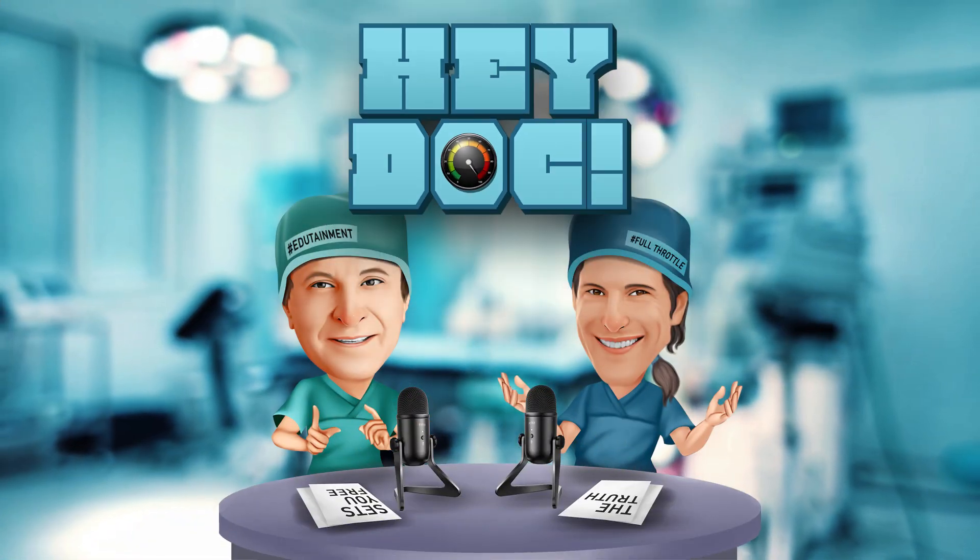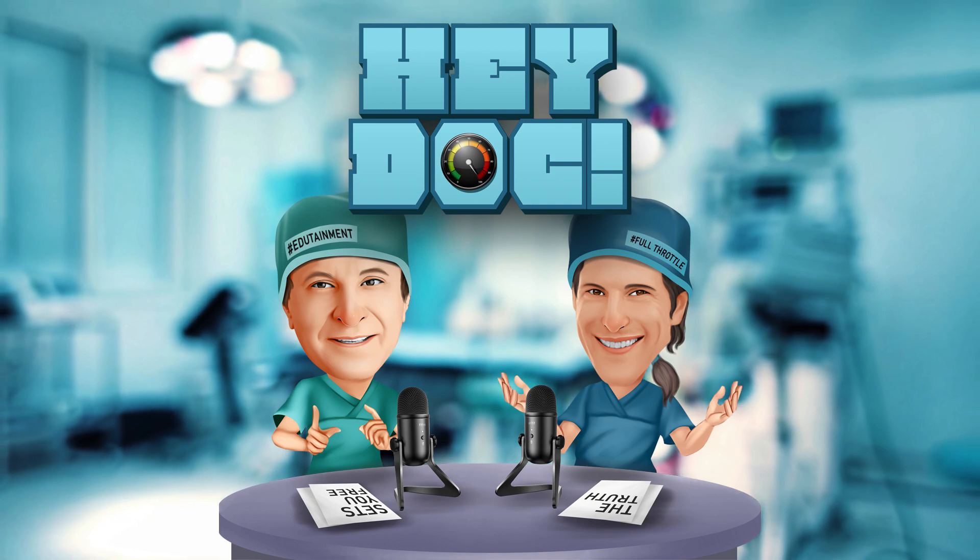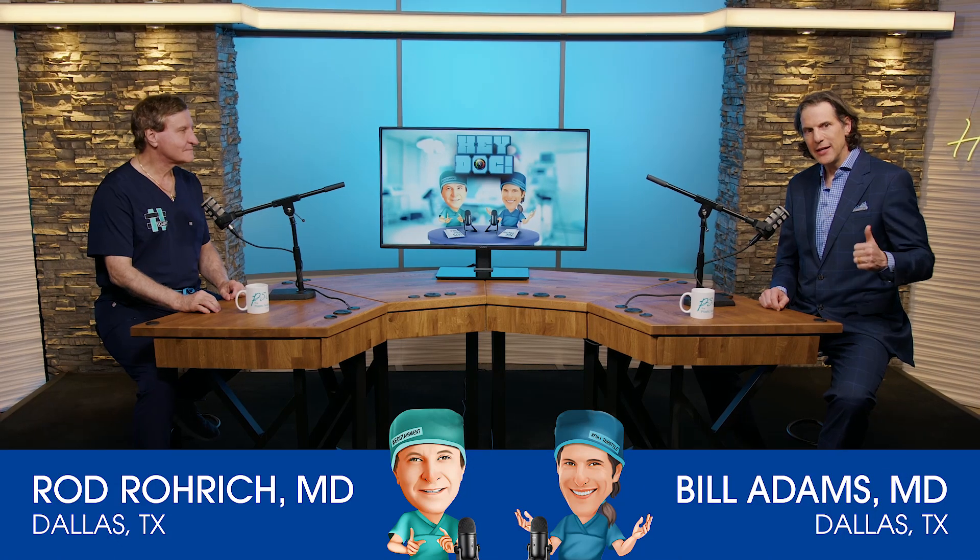Not a day goes by that a patient doesn't say to me, how do I treat this eye bag? That's what we're going to talk about, so stay tuned. Hey Doc audience, we're going to talk about bags under the eyes.